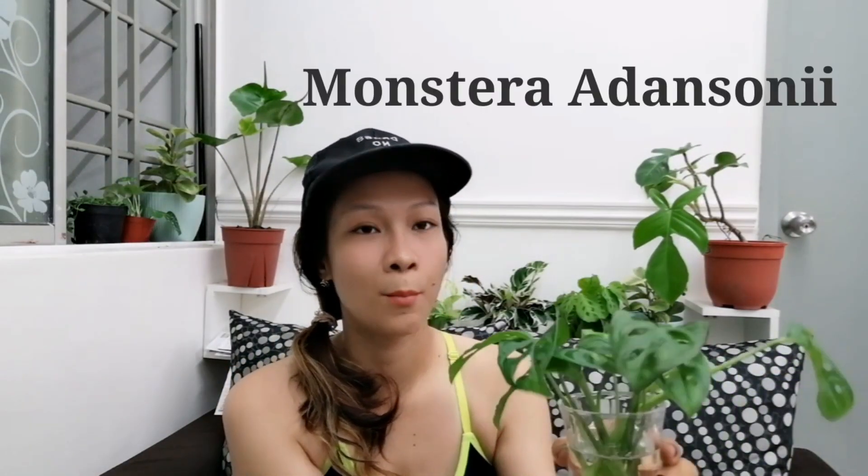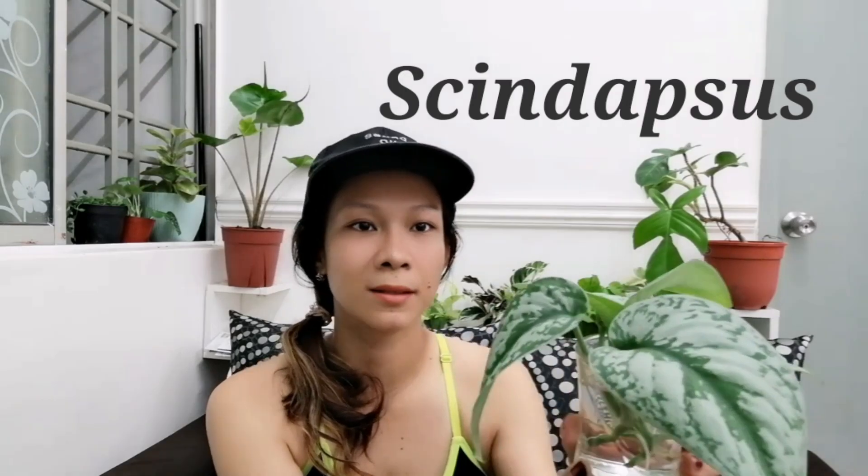Another one is Monstera adansonii — I've been propagating this for three days and the roots are already growing faster than the first one. And the third one is the Scindapsus silver. You can see the roots popping out below the node — it's beautiful and healthy, and I'm really excited to repot this one.